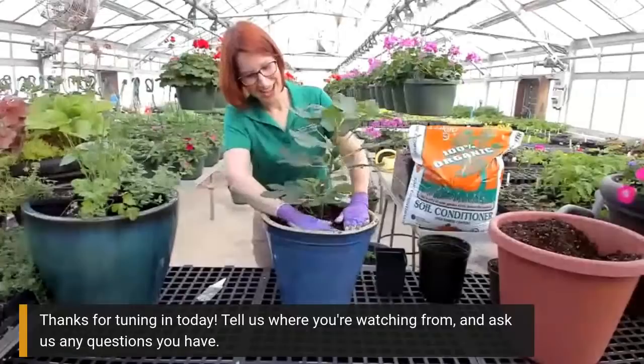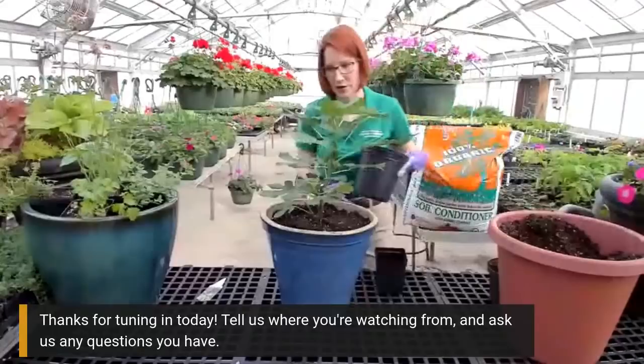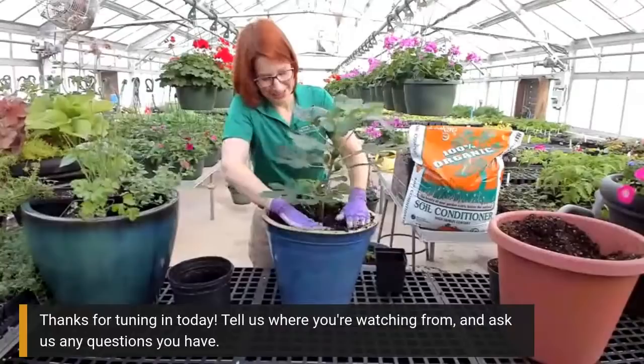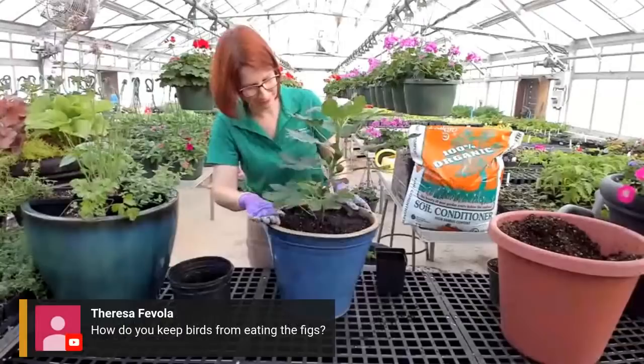The nice thing about growing figs in containers is you can control their size. Because you're restricting the size of the root ball, your plant can only grow so big. And yes - these are figs that you can eat. I can testify that they are very delicious. I didn't know how much I liked figs until I came to work at Mount Vernon and got fresh figs out of the lower garden.